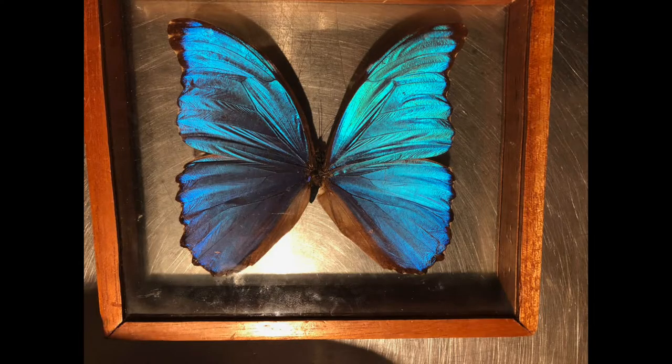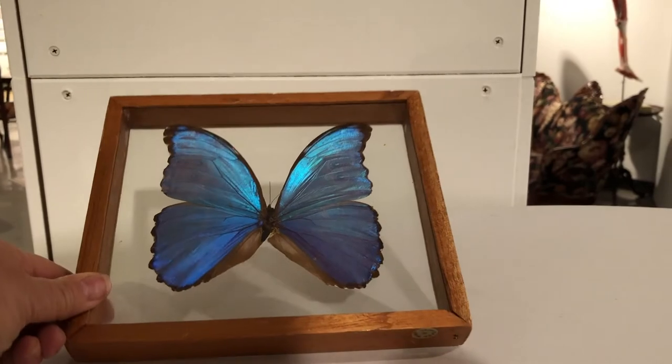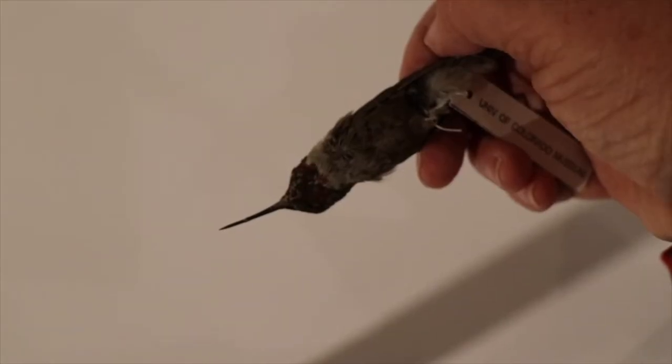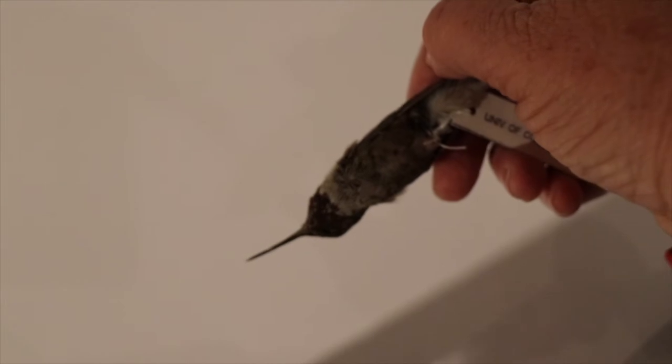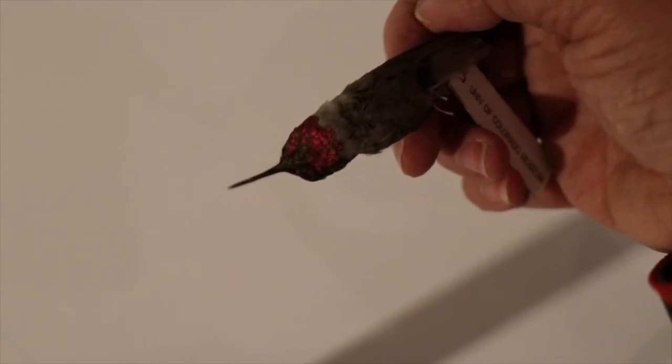Another really good example of iridescence in nature is the blue morpho butterfly. You can see just how gorgeous and vibrant blue this blue morpho is, and in this little video clip you can really see how that color shifts when it catches the light. Another example is the hummingbird. Hummingbirds like this one have a bright red throat, and you can see how it looks pretty dull at first, but it really glows bright red when it catches the light right.